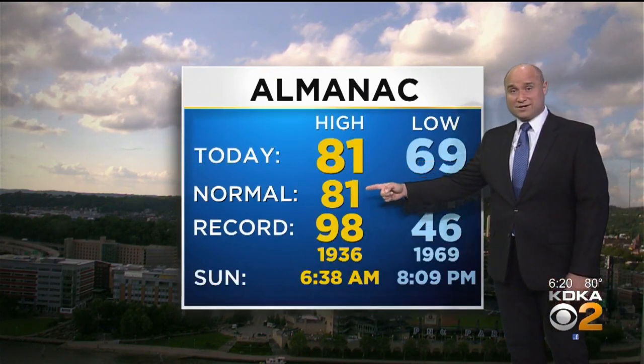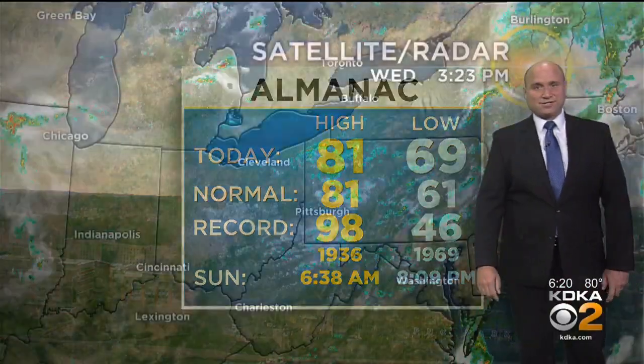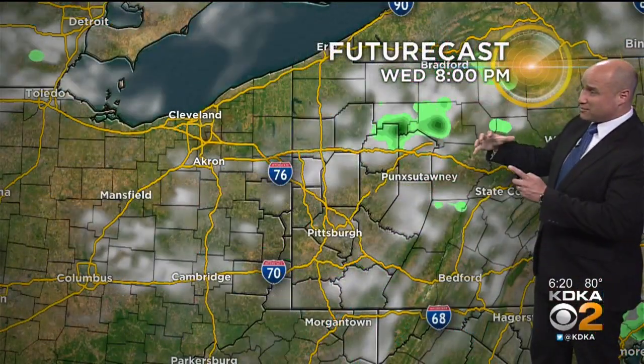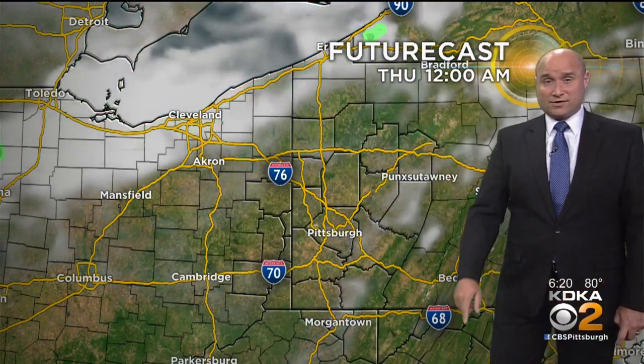Today we got up to 81 degrees — our average temperature is 81. We did start off a little warmer than average though, in the upper 60s, and we're going to stay in the upper 60s again tonight. We have these showers around again — a batch to the north, some to the south — but overall everything nearby is isolated and expected to stay that way. Through the course of the evening they're going to shrink down in size even more, and then partly cloudy skies overnight.